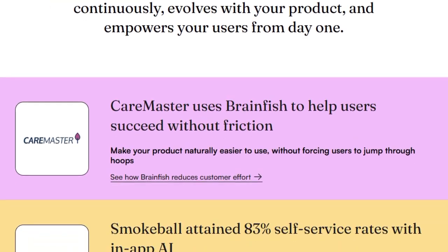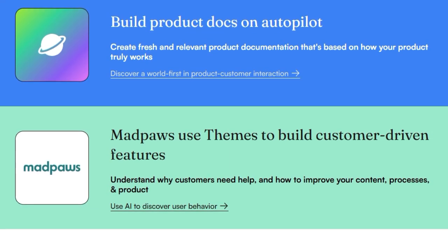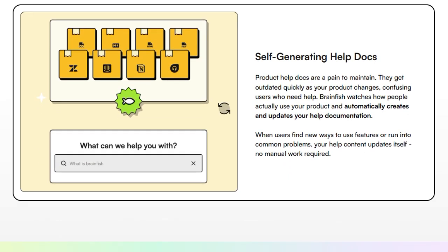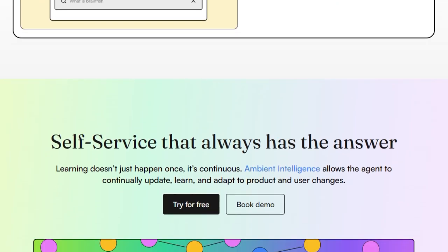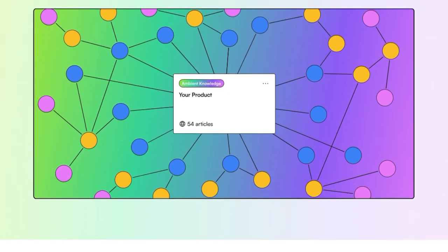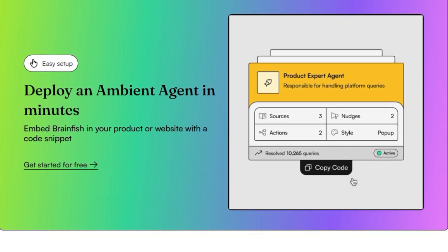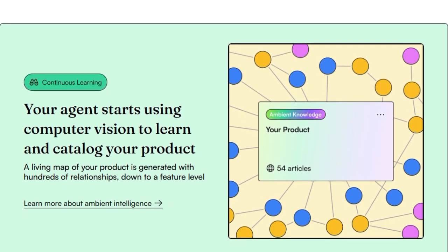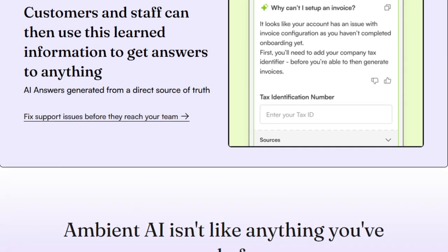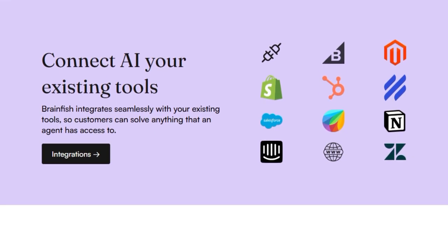Brainfish connects directly to a product, its APIs, and third-party workflows. When users ask a question, it skips unnecessary information and jumps straight to action, helping them complete tasks efficiently. Brainfish automatically creates and updates help documentation by watching how people use a product — when users find new ways to use features or run into common problems, the help content updates itself without manual work. The platform understands user intent and context, delivering relevant answers without making users search or explain their situation. Brainfish integrates with existing tools, allowing customers to solve issues with the same access as a human agent. Furthermore, Brainfish analyzes user questions, answers, and interaction timelines to build a complete picture of the user experience, helping identify which features need better documentation, which queries aren't fully resolved, and how user needs evolve throughout their journey, all while maintaining strict privacy standards.